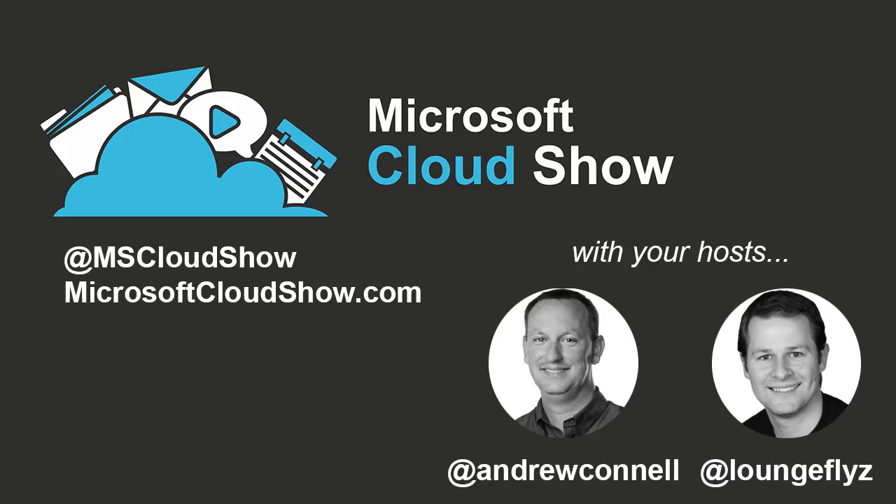Welcome to the Microsoft Cloud Show, the only place to stay up to date on everything going on in the Microsoft Cloud world, including Windows Azure, Office 365, SharePoint, Exchange, Lync, and related technologies. Just the information, no marketing, no BS.